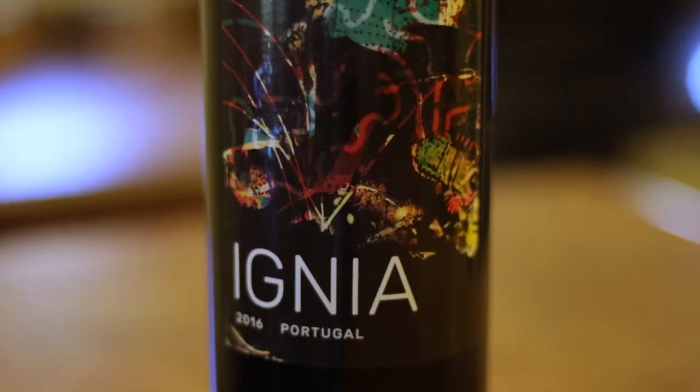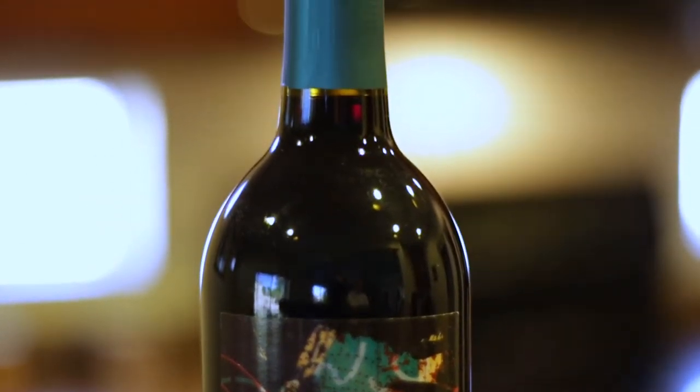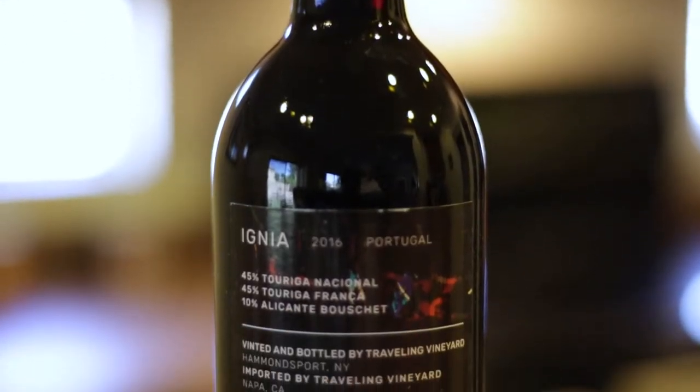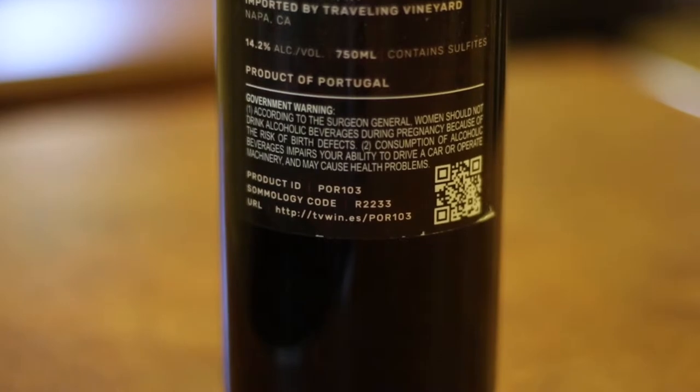Hey everyone, and welcome to Wine Down Therapy. I'm Chris, and I'm Candice. Today is our very first vlog on wine tasting, and today's first vlog is going to be on this great wine called Igneo, which is a 2016 Portugal Red. It is a red blend — a blend of three different grapes from three different regions over in Portugal. We're going to talk about all that detail over on our podcast, so be sure you check that out.